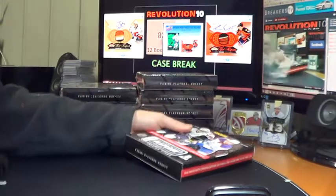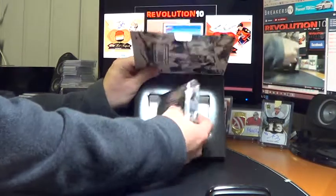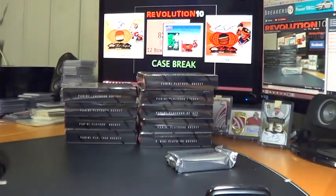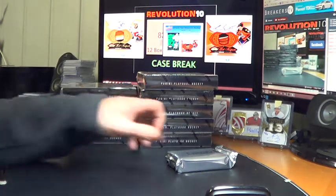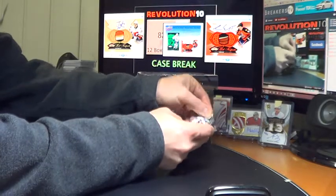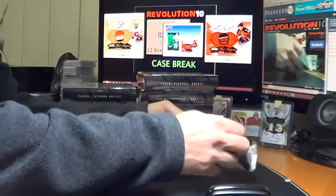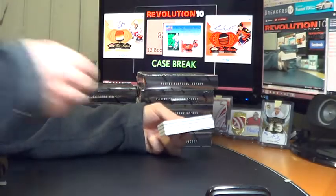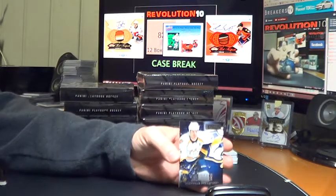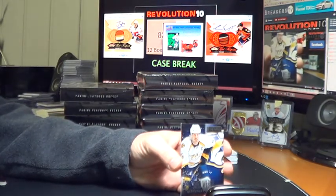So who do you guys think made the best deals before the deadline? I think Montreal did a nice one — they picked up some pretty good players. Jeff Petry — picking him up was pretty good. Start box three with a base for the Nashville Predators — Shea Weber, numbered to 249.